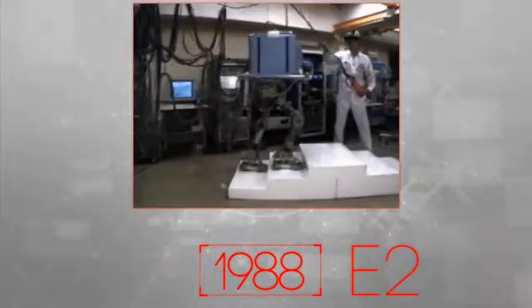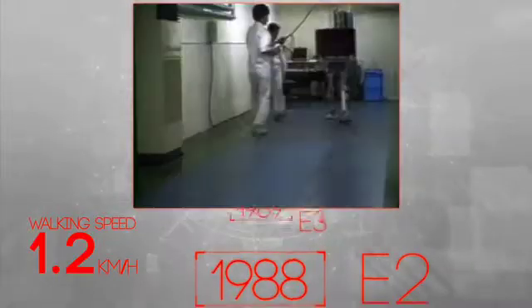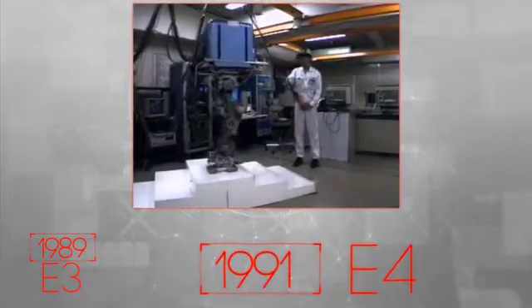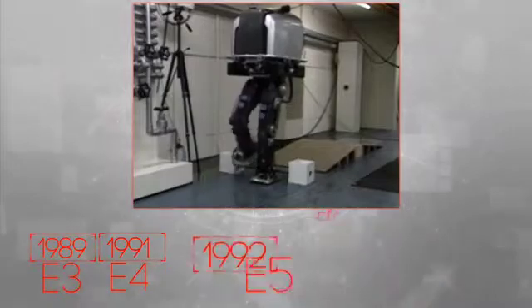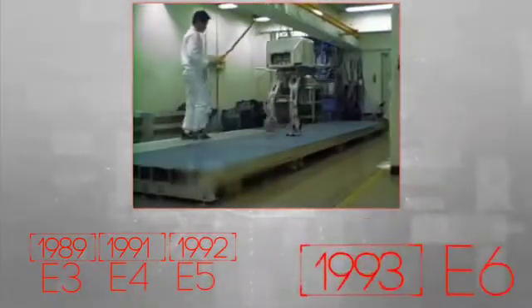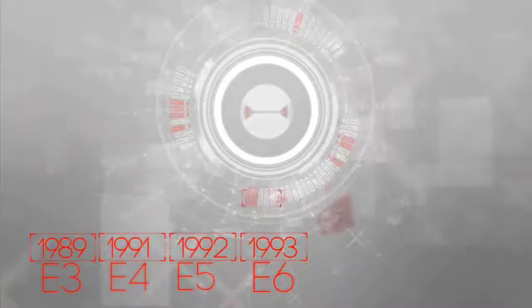In 1988 a breakthrough was made with the E-2 experimental robot, and successive robots in the E-Series made additional progress. However, all E-Series robots lacked a torso. The engineers' next major challenge was to create a complete robot with a body as lightweight and efficient as possible.